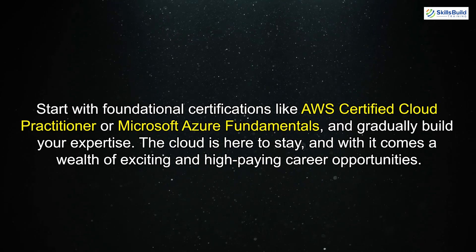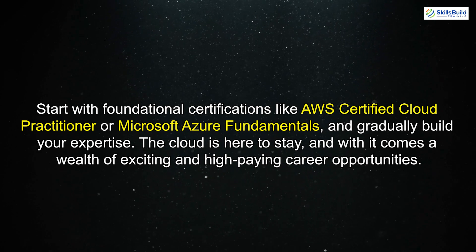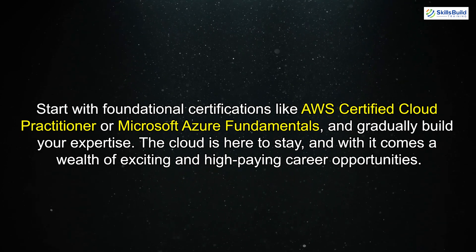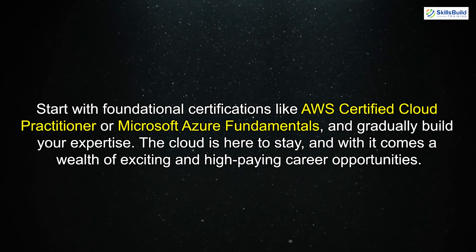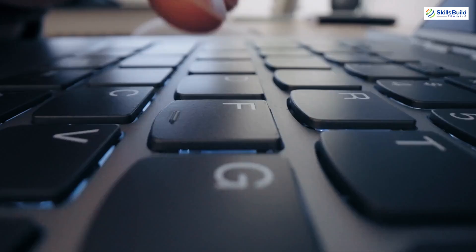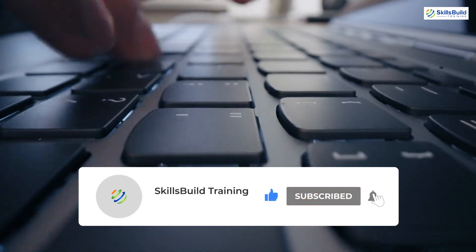If you're considering a career in cloud engineering, there are plenty of opportunities to learn and grow. Start with foundational certifications like AWS Certified Cloud Practitioner or Microsoft Azure Fundamentals, and gradually build your expertise. The cloud is here to stay, and with it comes a wealth of exciting and high-paying career opportunities. Thank you for watching this overview of a day in the life of a cloud engineer. If you enjoyed this video, don't forget to like, subscribe, and turn on notifications for more tech career insights.